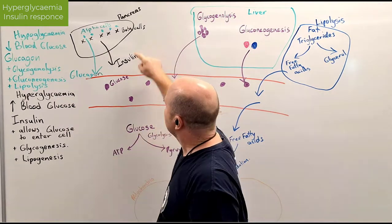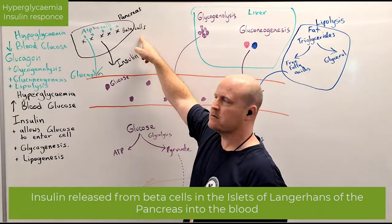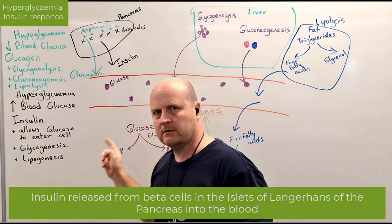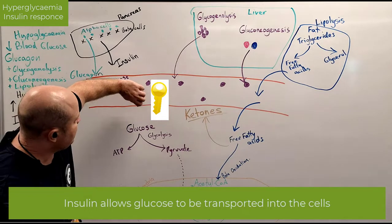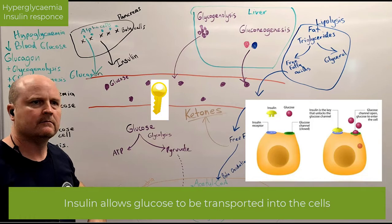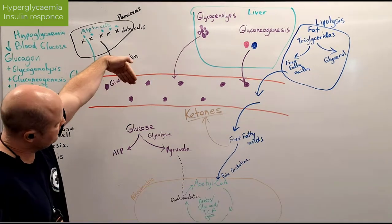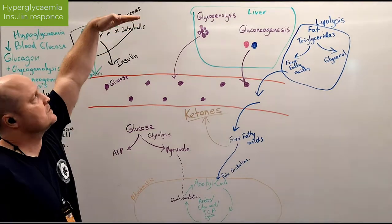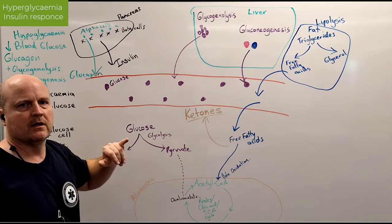What happens then is our pancreas releases insulin from our beta cells. Insulin comes into the blood vessel, and insulin is like the key that unlocks the door for glucose to enter the cell. Insulin unlocks the door, glucose now enters the cell, and so blood glucose levels fall back to a normal level, then insulin stops getting released.